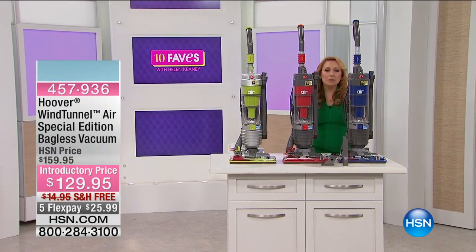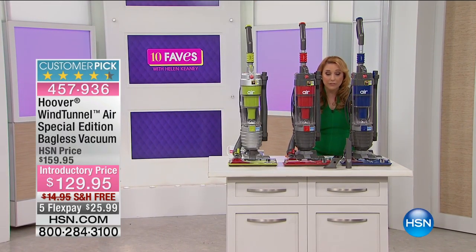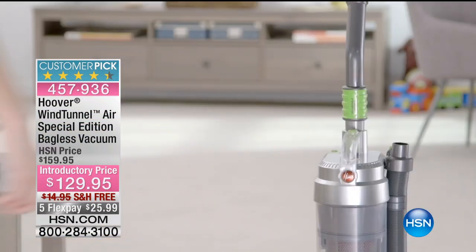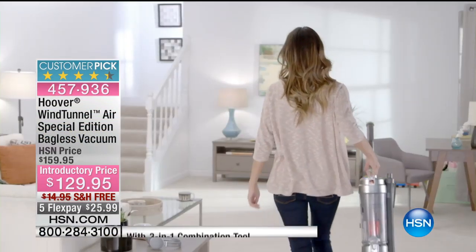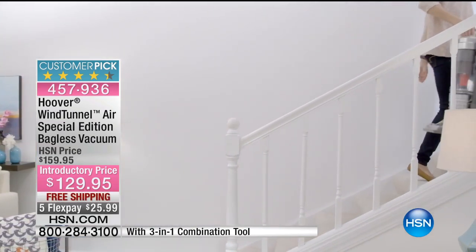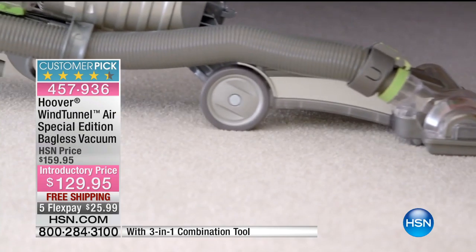Hoover is a name that is synonymous with vacuuming. As a matter of fact, in London, if you Hoover, that literally means to vacuum. Here is the Wind Tunnel Air Special Edition Bagless Vacuum. When we say Special Edition, this has all the bells and whistles at an amazing price.